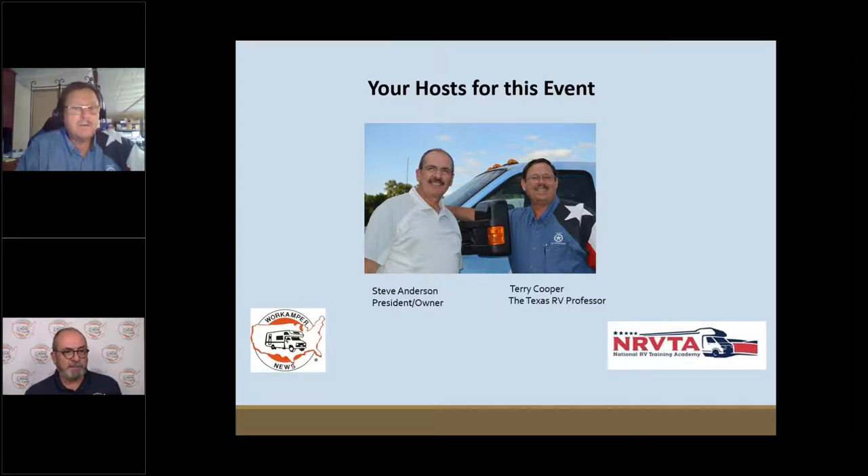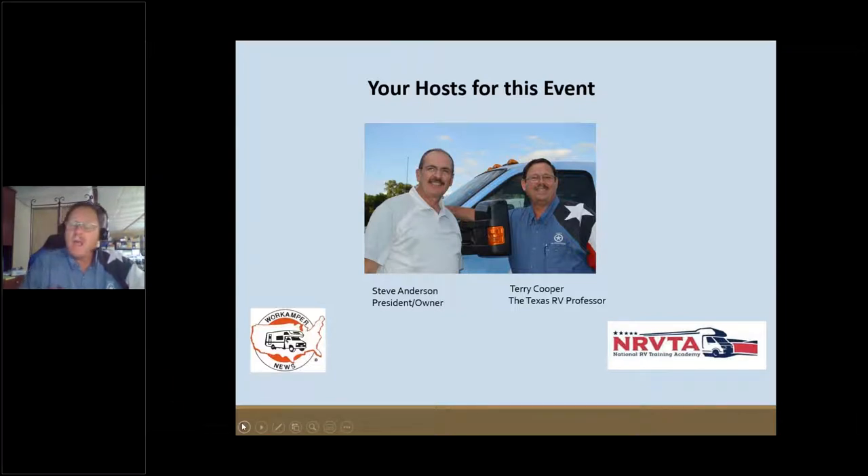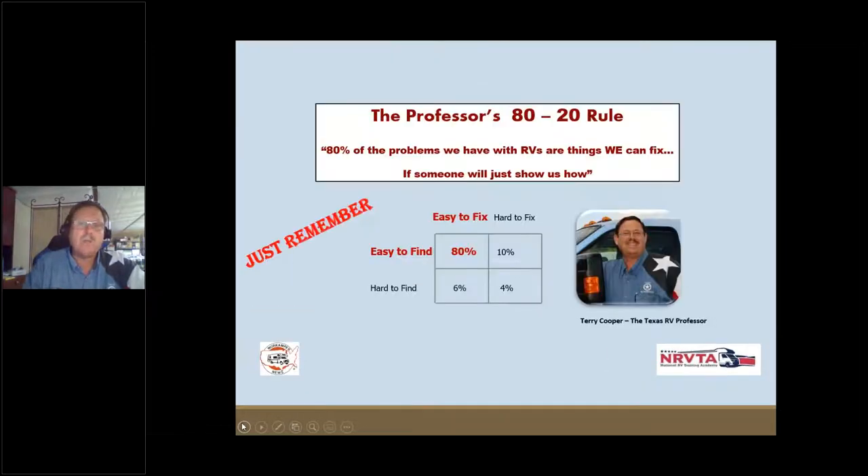Without any further ado, Mr. Cooper, I'm going to drop out of the way and say take her away. Mr. Cooper appreciates your time because he knows time is precious. Let's just jump in.